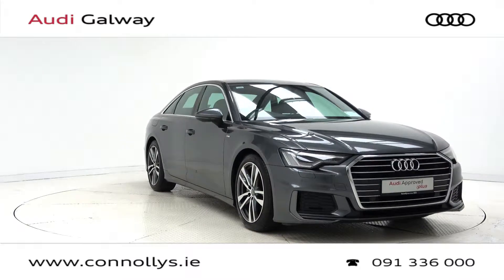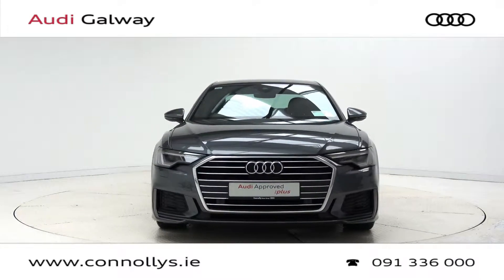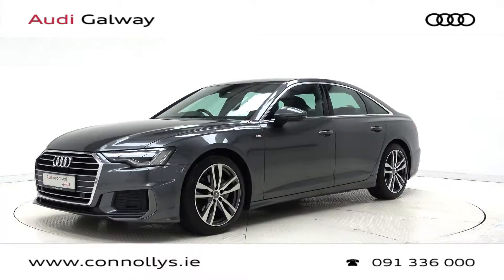Hello and welcome to Audi Galway. Today we're looking at an A6 S-Line 40 saloon finished in Daytona Grey Metallic, powered by a 204 brake horsepower 2.0L TDI engine and S-Tronic automatic gearbox.